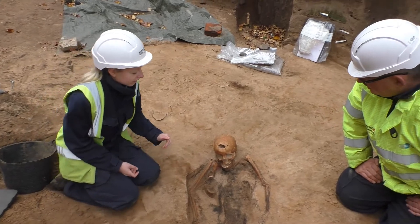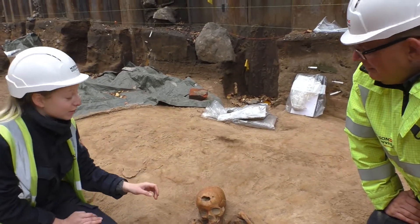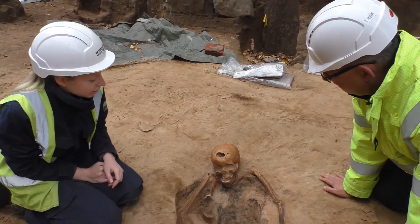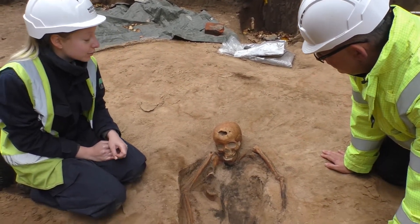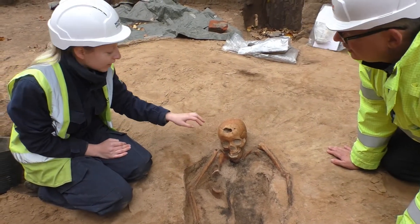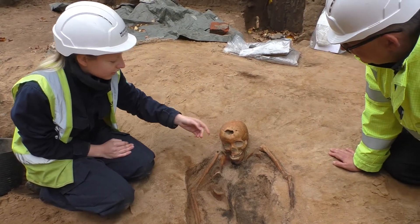Yeah, so now that we've got a bit more of this skeleton out, we can tell you that it looks like trauma. It looks like we've got here — you can see the collapse of the frontal bone just sitting here. That actually looks like a compressed fracture. So it looks like they've been hit with something during life. This blow hasn't killed them, and we can tell that because of this rounded edge here — this is bone regrowth after this injury.